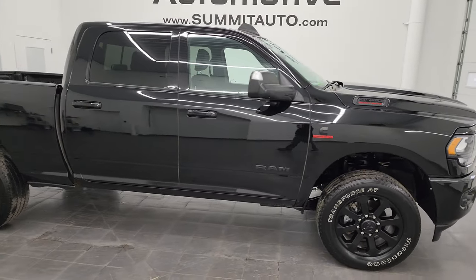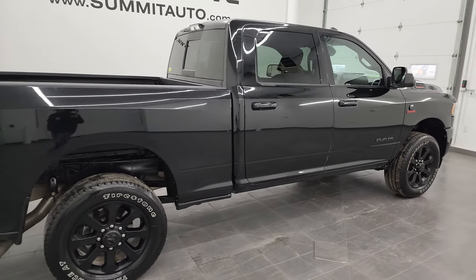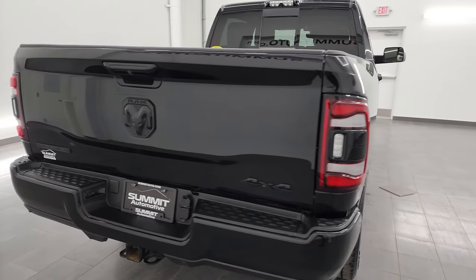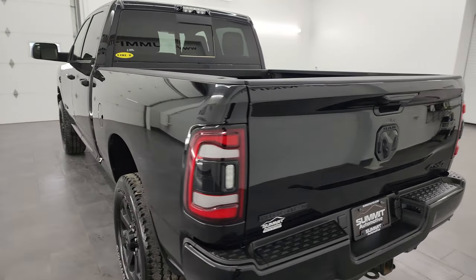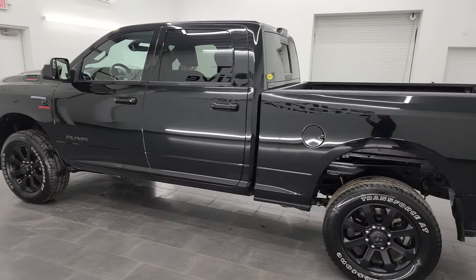Hey, this is Brett and this 2021 Ram 2500 Crew Cab Short Box Bighorn Level B Night Edition is stock number 13662Z. I am here at Summit Automotive in Fond du Lac, Wisconsin — your new and used heavy duty truck and Ram headquarters.